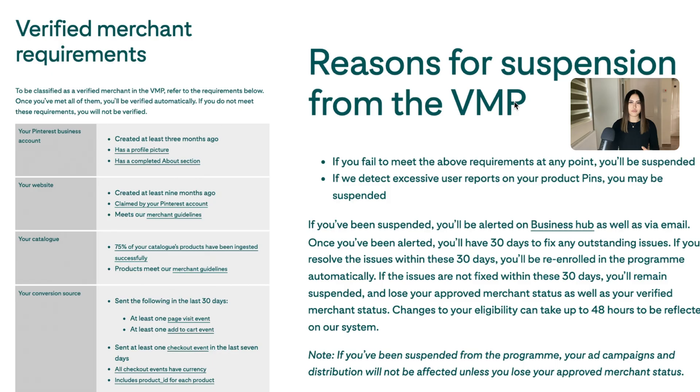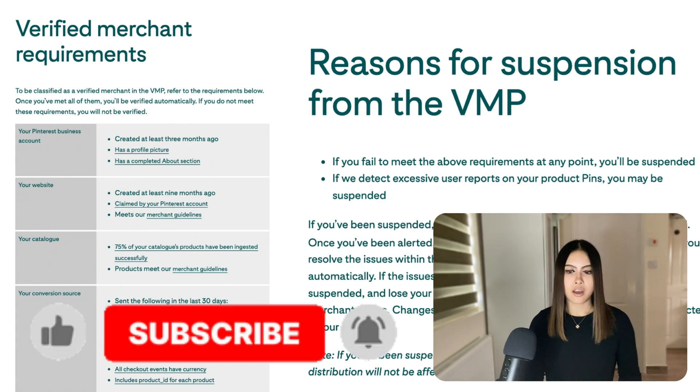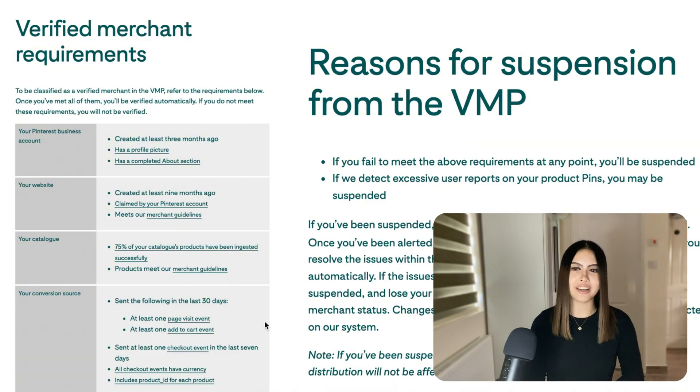Unfortunately, like most platforms, you can get suspended, so make sure your business is in good standing with good customer service and meets all the criteria. One of the requirements is at least one add to cart and checkout within the last 30 days at any given time — so ideally make at least one sale a month. If you can't manage that, you can probably just buy your own product, since firing up the pixel is really all they need. Hopefully that was helpful and I'll see you guys in the next video.